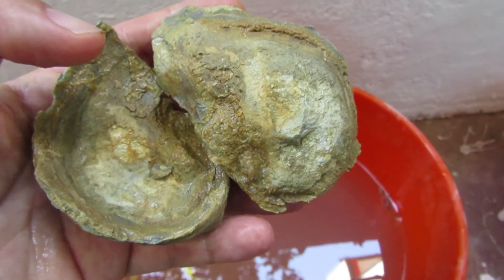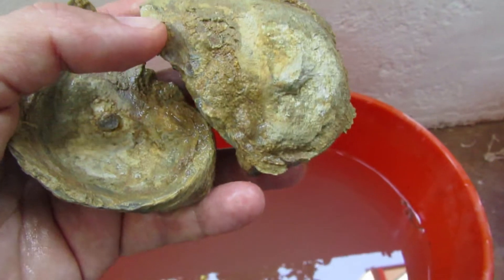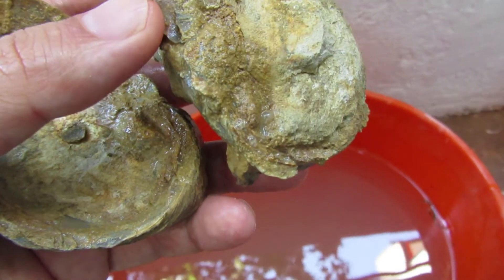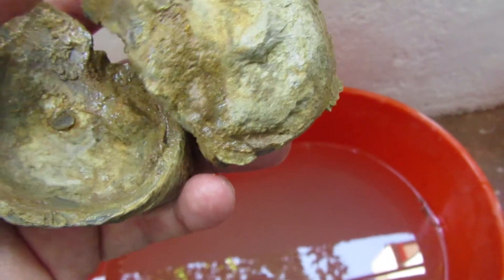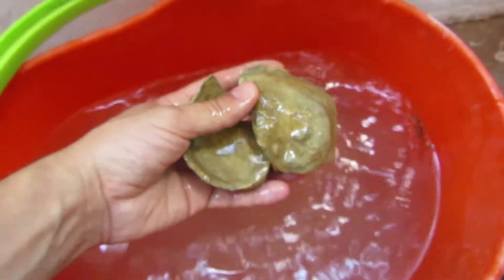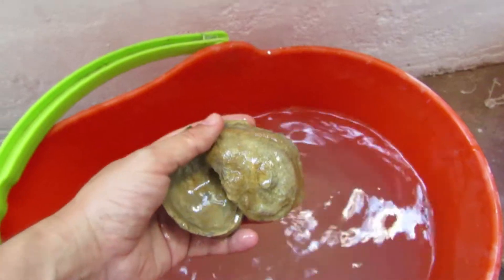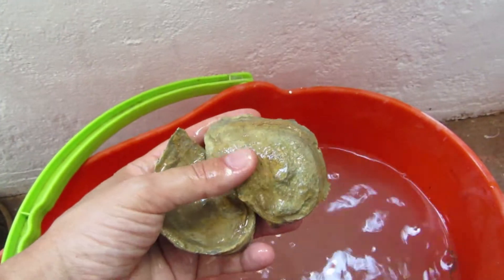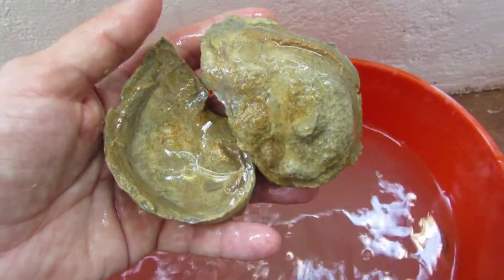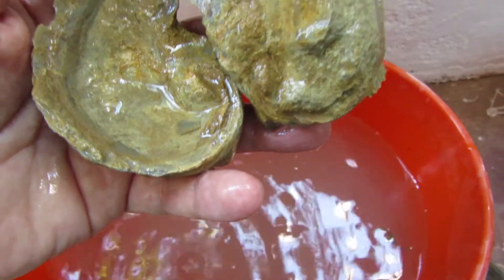The probability of this having developed a pearl is low. But I'm going to clean this real good to see if there is anything in here. Let's see.